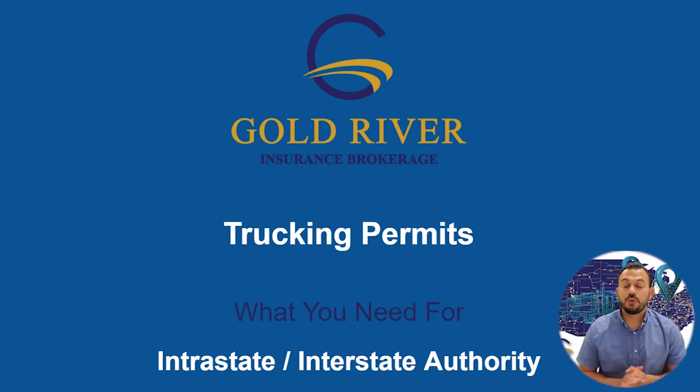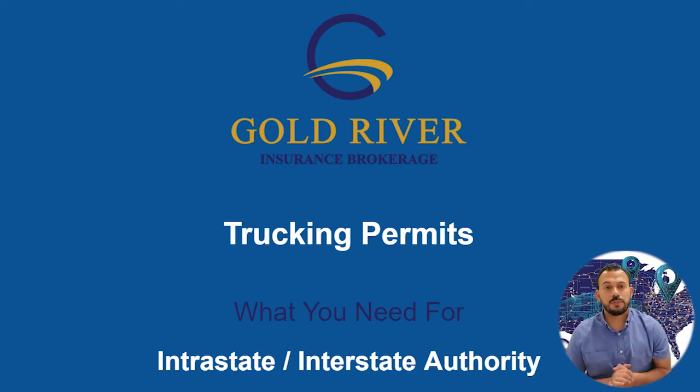Hey you guys, Oscar here with Gold River Insurance, your trucking insurance broker. Today we're going to go over one of the most common questions that we get asked when applying for a USDOT and/or MC number — and that is, what permits do I need after I complete my USDOT and MC number?